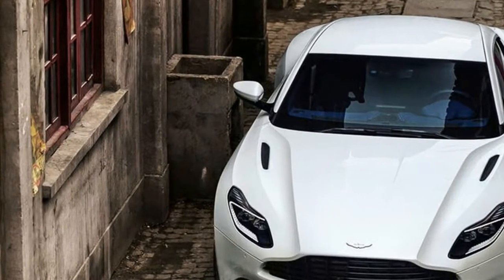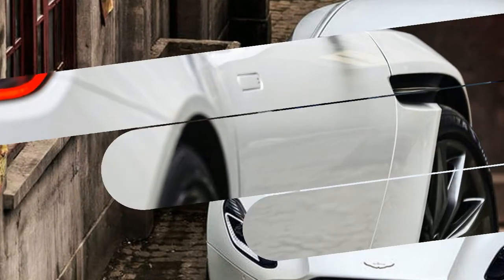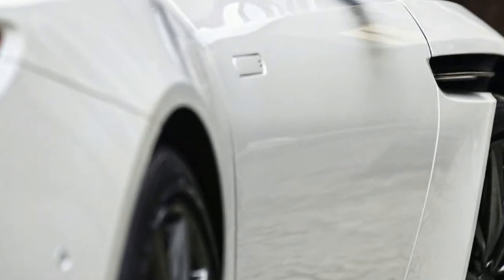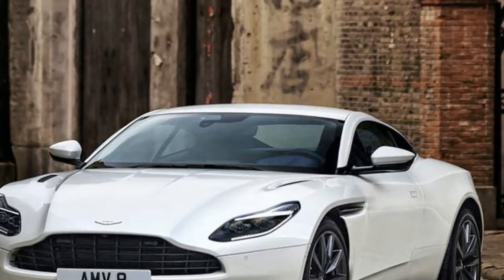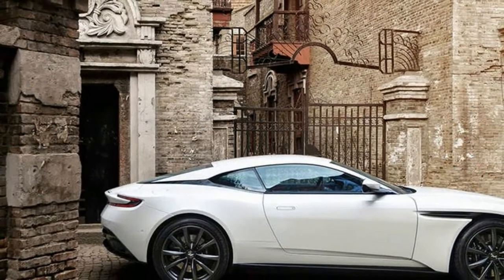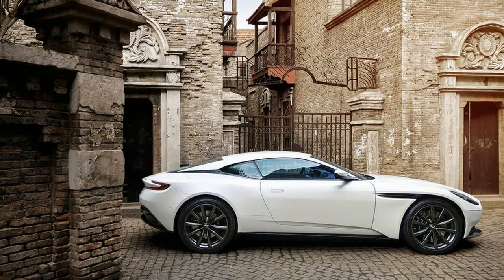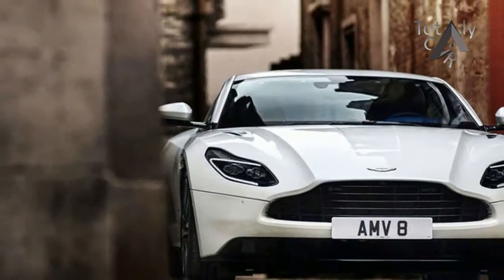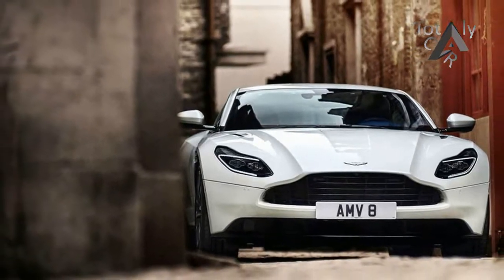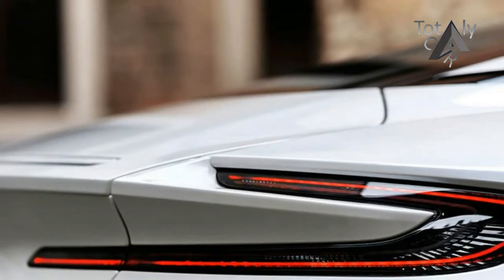A V8 version makes plenty of sense for the DB11, with the twin-turbo engine churning out 503 horsepower and 513 pounds-foot of torque while saving a total of 253 pounds in weight. As a result, the launch time from 0 to 62 miles per hour is pretty close to the V12 model — 4.0 seconds versus the V12's 3.9. The drop in weight is even more significant considering all of it is subtracted from the nose of the car, resulting in a better front-to-rear weight balance.